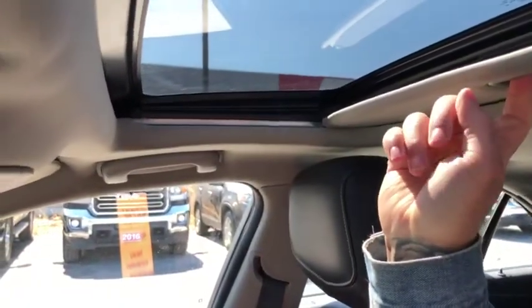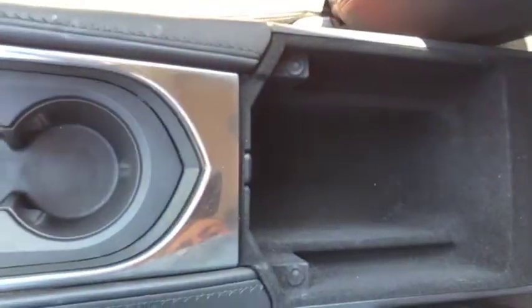Of course you have the sunroof, nice leather interior with black trim all the way around, and a compartment down here with USB ports and auxiliary plug-ins as well.